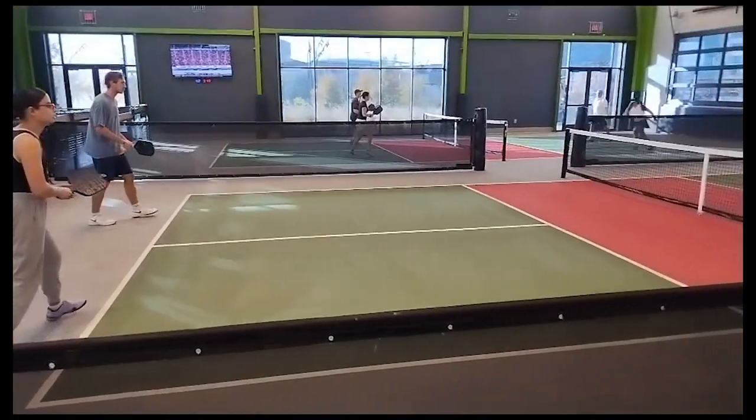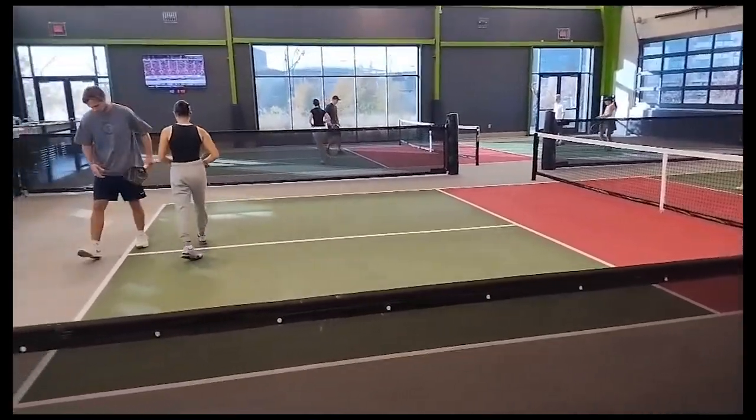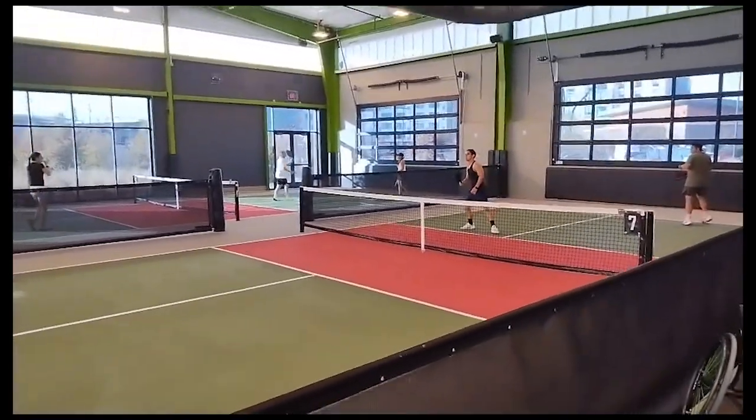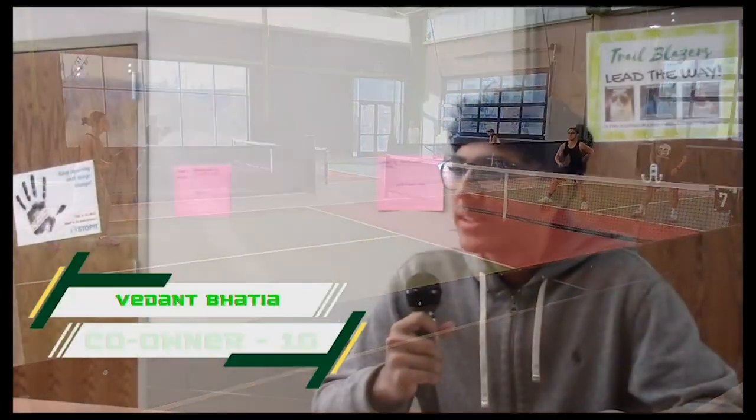Pickleball is a new game that is growing in popularity across America. Anish and Arouj explore the world of pickleball and look into a student-led charity organization. Pickleball is the fastest-growing sport in the country at the moment. Today, we will look at a group of students who created a pickleball league where the proceeds go to charity. Pickleball is a paddle sport that combines elements of tennis, badminton, and table tennis, played on a small court with a plastic ball.